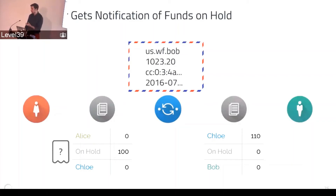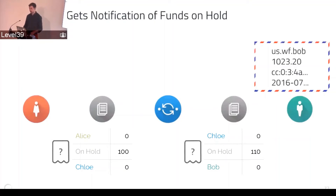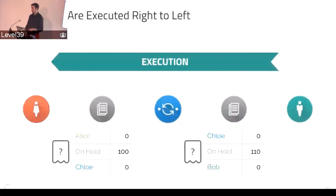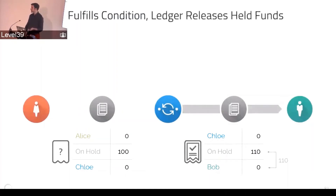The connector doesn't trust the sender directly, but they trust the ledger to honor the hold. So the connector goes ahead: 'You put money on hold for me, I'll do the same on the other side.' The connector puts money on hold on the next ledger. At this point nobody has actually transferred any money, but money is on hold across all these different ledgers. The recipient gets the notification that money's on hold for them — not actually received yet, but almost there. The recipient then triggers the transfer by fulfilling the original cryptographic condition.